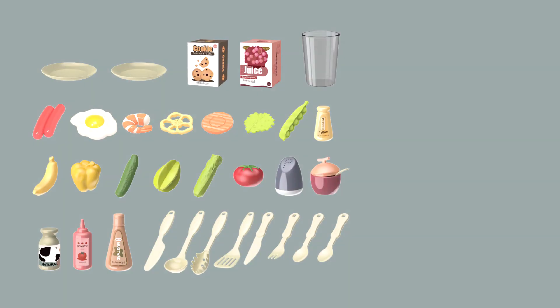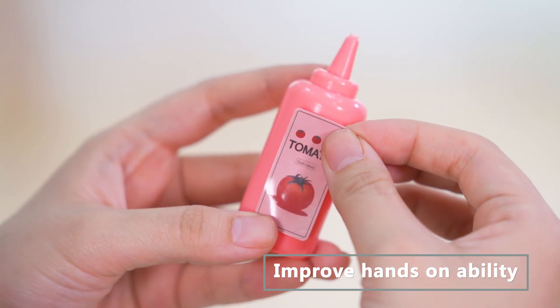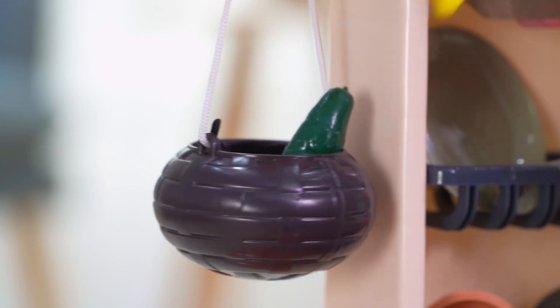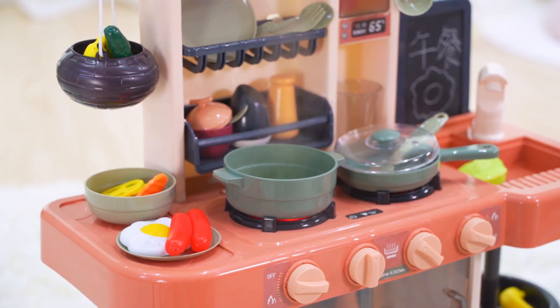The set includes 43 pieces with exquisite accessories. Manual disassemble and assembly. There's water coming out of the tap. Let's make a delicious lunch. There are many kinds of cooking utensils and rich food materials here.